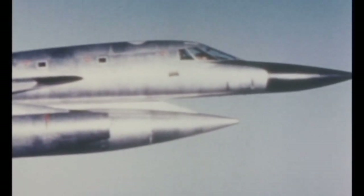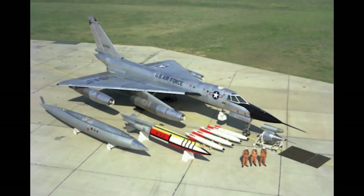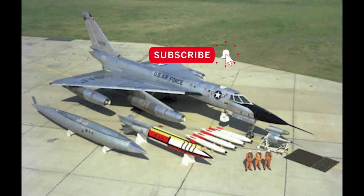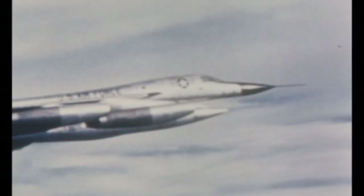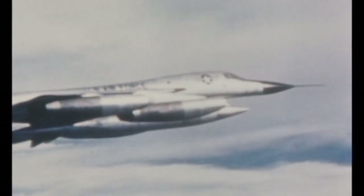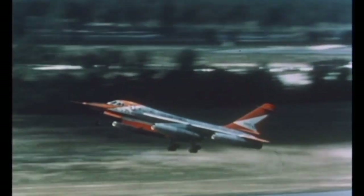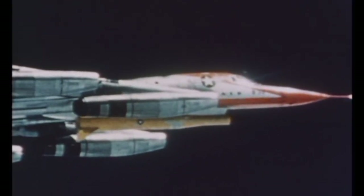Later versions of the B-58 employed sub-pylons on either side of the centerline pod, allowing the Hustler to take four additional B-43s or B-61s, bringing the total payload to five nuclear bombs. The maximum weapons load was 19,450 pounds. While the B-58 never carried conventional bombs, it did equip a photoreconnaissance pod and the Hi-Virgo air-launched ballistic missile. The B-58 carried out four test launches of Hi-Virgo to determine anti-satellite and ballistic missile systems capabilities.